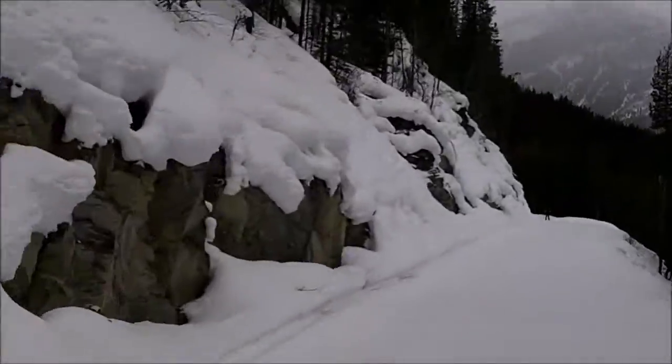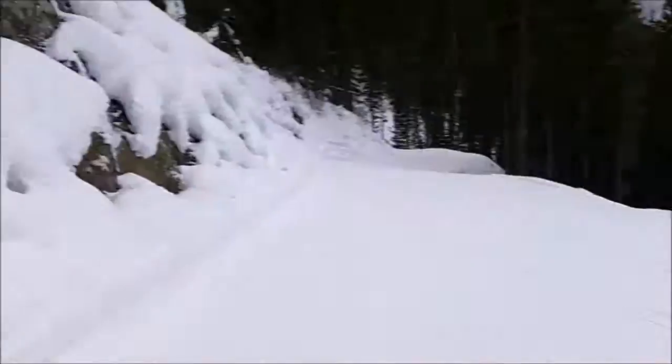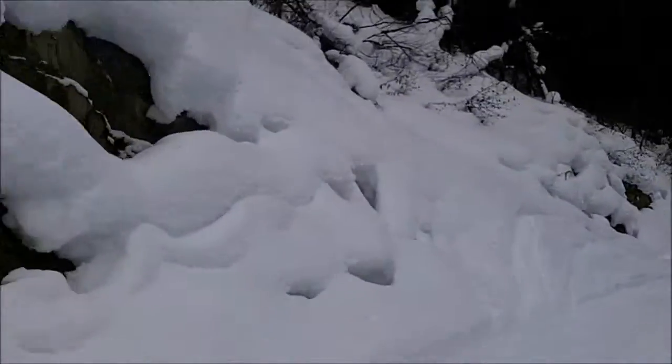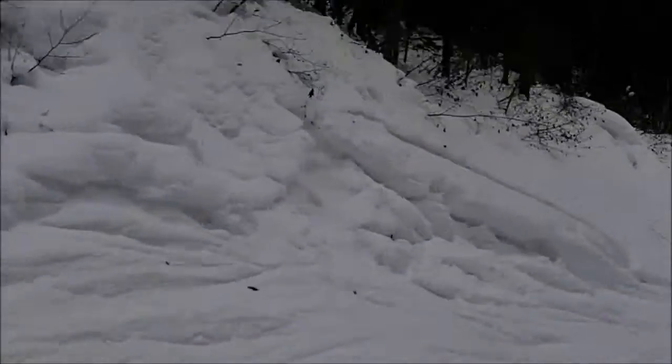This is the Tainton Trail, getting down out of Tainton Bowl. These rock cuts are very nice, on the uphill side.